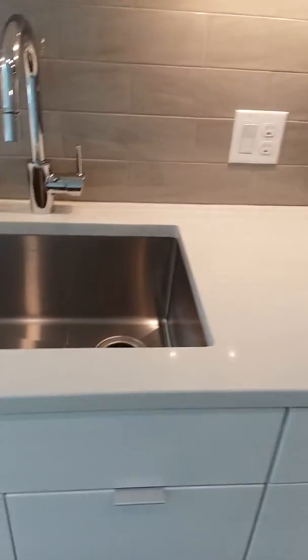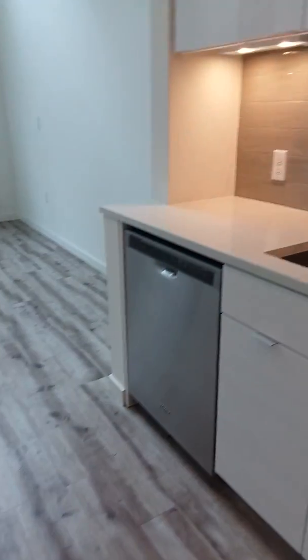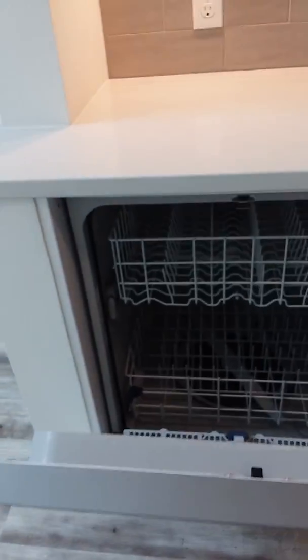You also have a garbage disposal and really deep sinks. These are quartz countertops, and in this particular floor plan you have all white cabinets and light gray wood laminate flooring. You have your dishwasher as well.